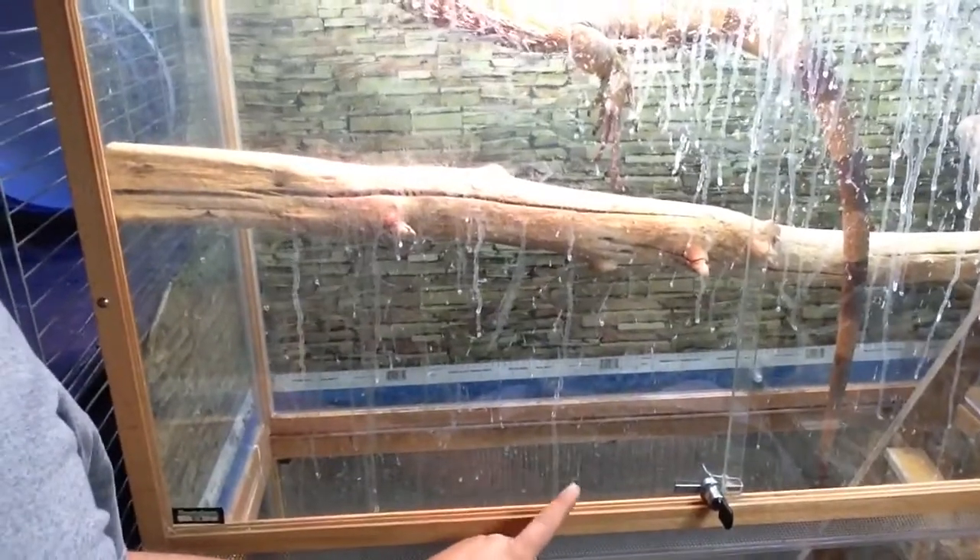Mainly I gotta move this — this right here that I've got my clothes and stuff on — is actually the stand that went to the old tank, which is this top one. So that was the stand that this was on, and this one came with a stand that's actually out there in my studio.